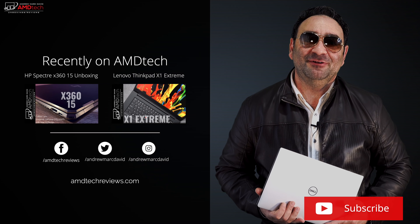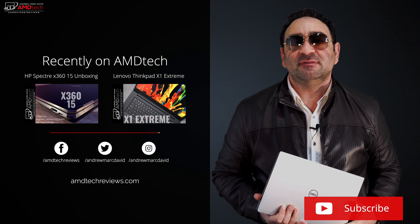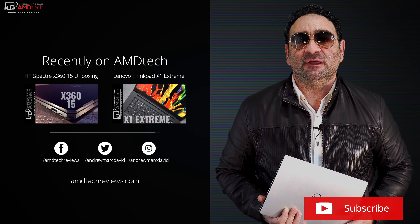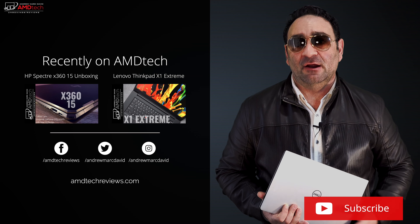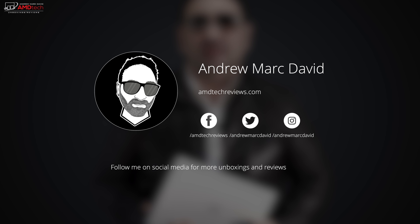Please hit the like button, please subscribe, and please share this video. Don't forget to leave a comment in the comment section below — let me know how I'm doing, and let me know if there's a device or something you think I should review. Don't forget to check me out on Facebook, Twitter, Instagram, and of course my website, amdtechreviews.com. Until next time, this is Andrew from AMD Tech. See ya.